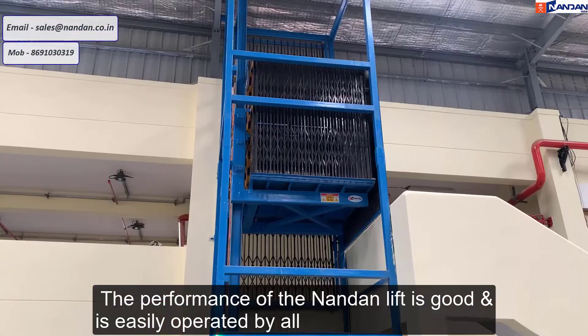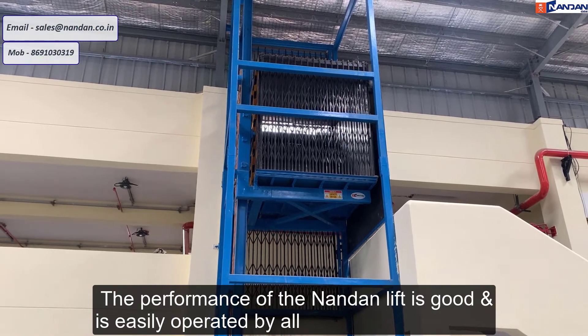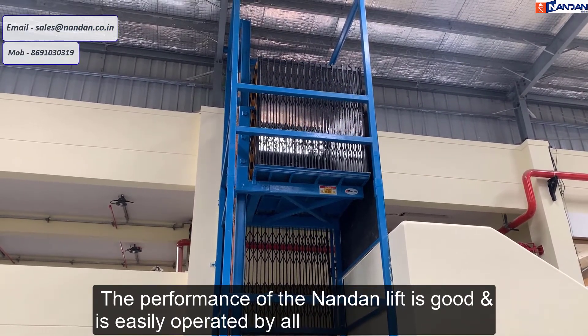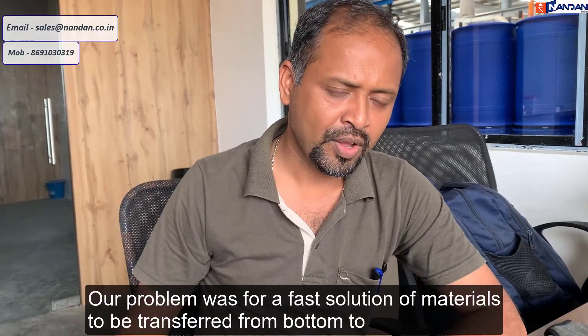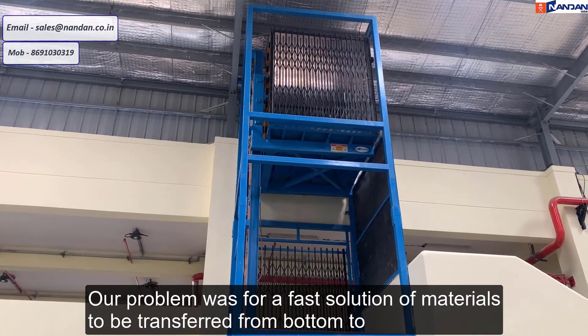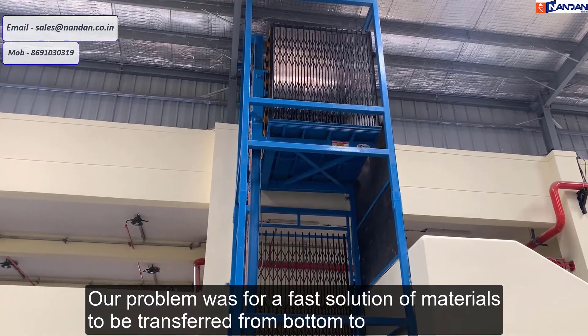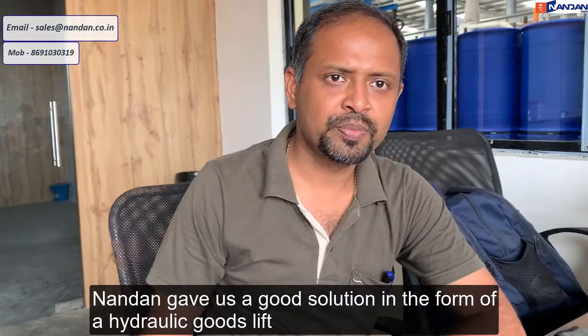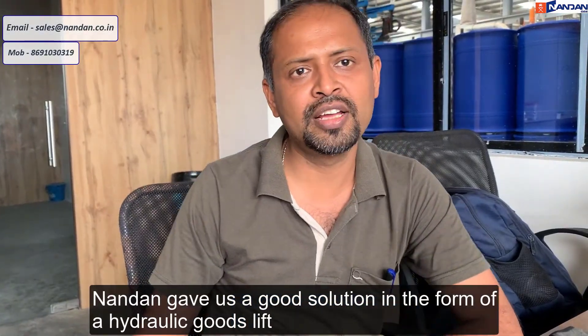The performance of Nandan lift is good. No problem to use — everyone uses it easily. Our problem of transferring metal from bottom to top has been given a good solution with the hydraulic lift.